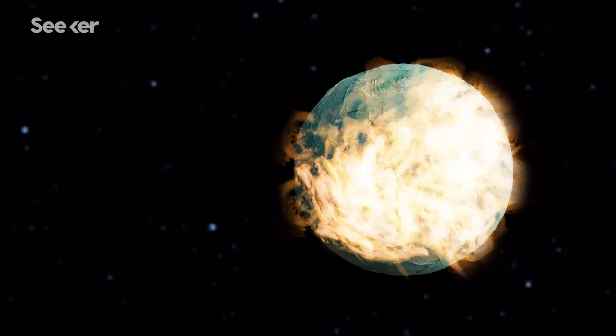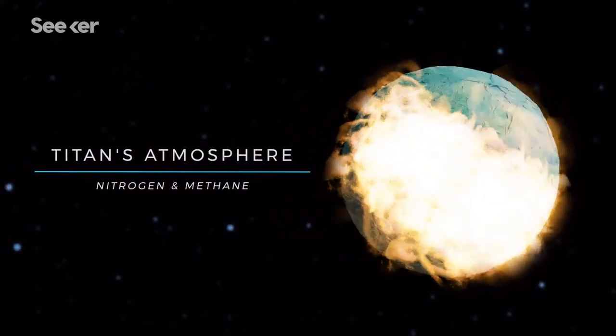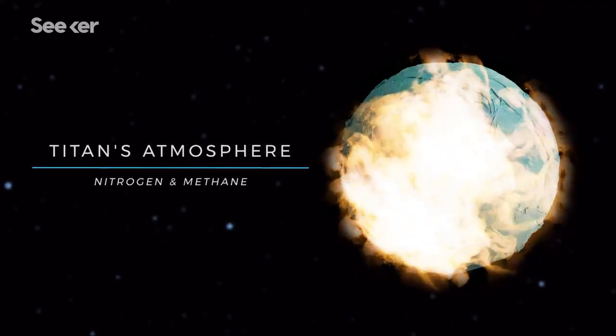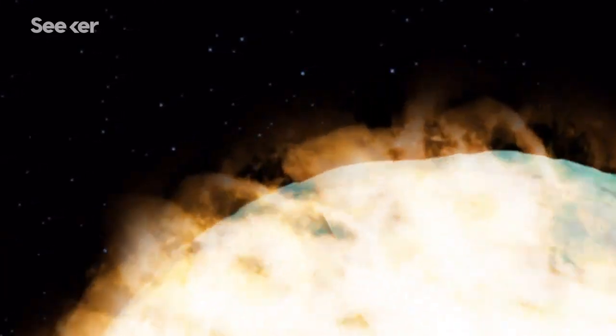Unlike Earth, Titan's incredibly thick atmosphere is actually full of nitrogen and methane instead of oxygen, which creates its glow. The orange haze kept Titan shrouded in mystery for years until NASA sent Cassini to peer through it in 2004.